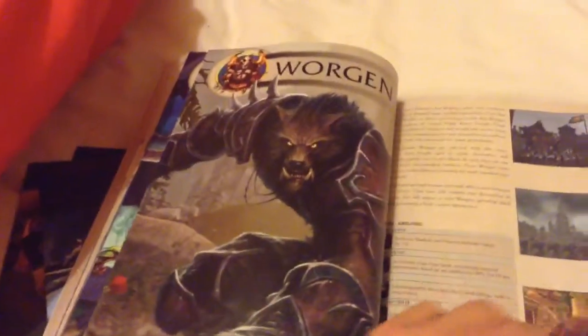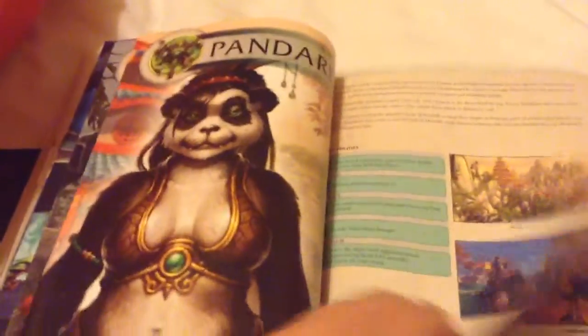Then again you've got information on Morgan, Panda, a goblin, and more. You've got all this information here. There's the Lich King too. There are 240 pages.